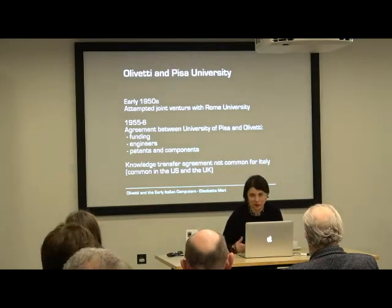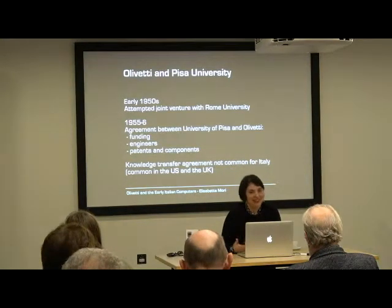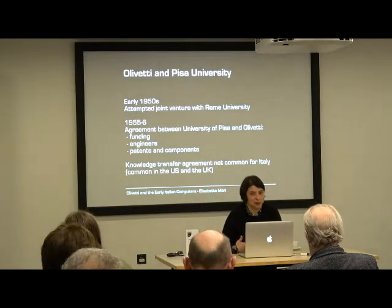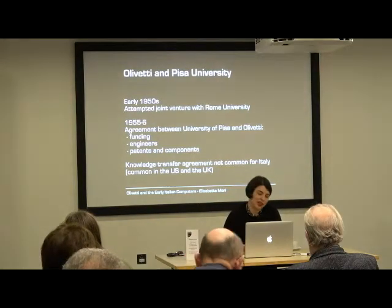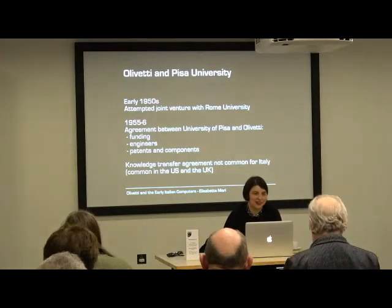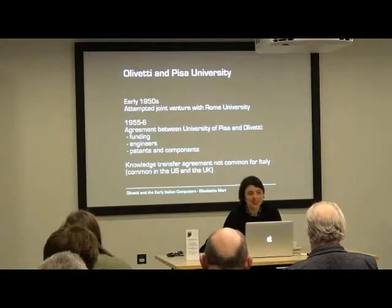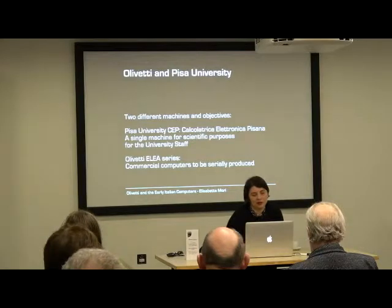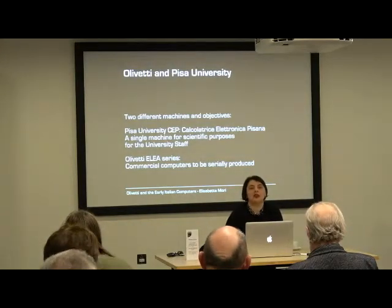During the early 1950s, there was an attempted partnership at the University of Rome to build a computer jointly, but eventually the partnership failed — there is a very long story behind it. The important thing is that in 1955, Olivetti managed to have an agreement with the University of Pisa instead. The agreement involved the sponsorship of Olivetti for the Pisa project, with funding, engineers, patents and components. This was an important joint venture for Italy because, unlike the UK or the US — think about Manchester and Ferranti, or LEO and the University of Cambridge — in Italy knowledge transfer agreements were not so common.